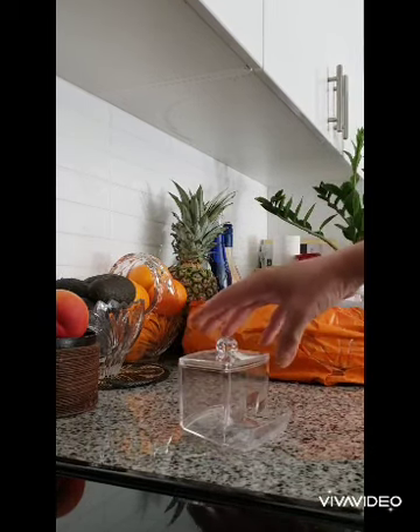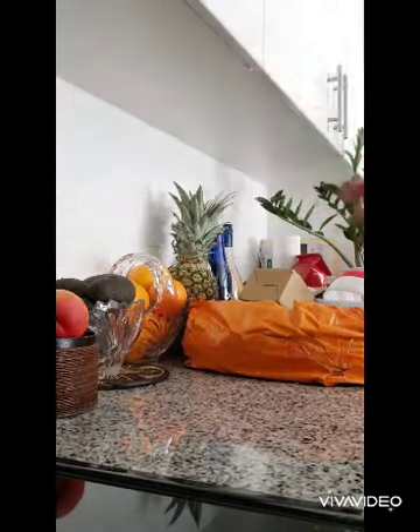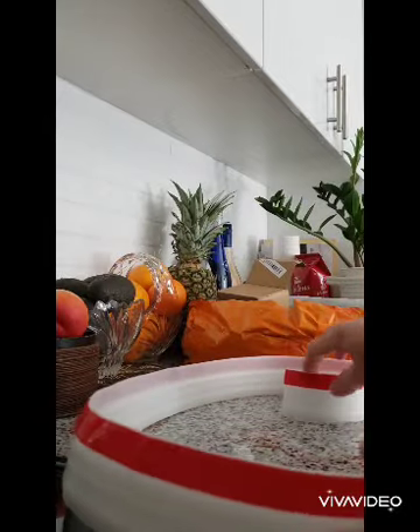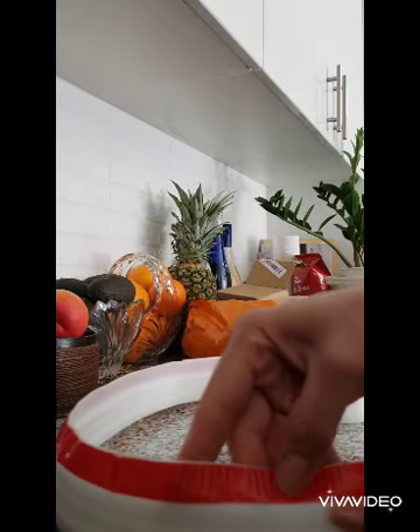We got this container for earbuds, or what do you call it — q-tips. We also got this strip for the door to keep the air draft out.